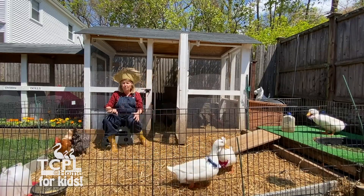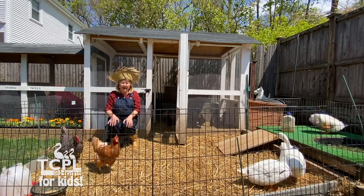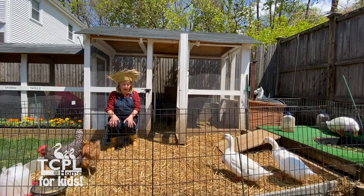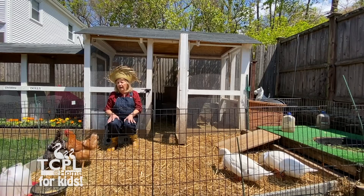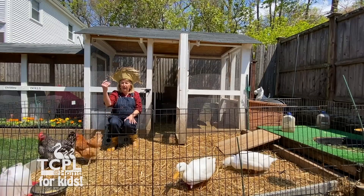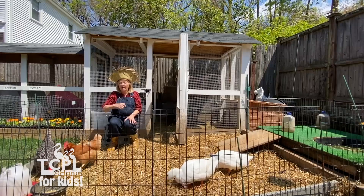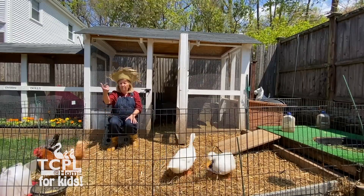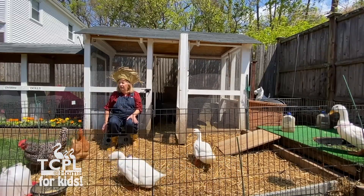A lot of people don't realize that ducks lay eggs that you can eat. My fellow workers at Thomas Crane love my duck eggs. These girls produce almost three eggs a morning for us. I have granddaughters Sophia and Michaela who are my helpers. Come on over so you can show everyone how you collect the duck eggs.